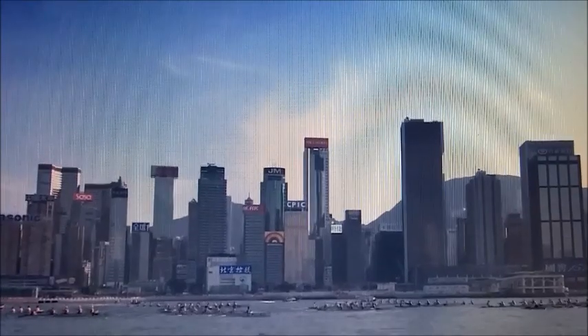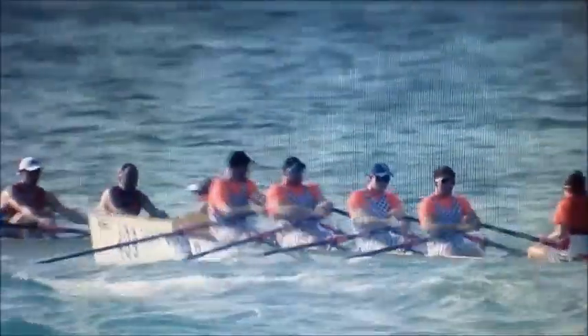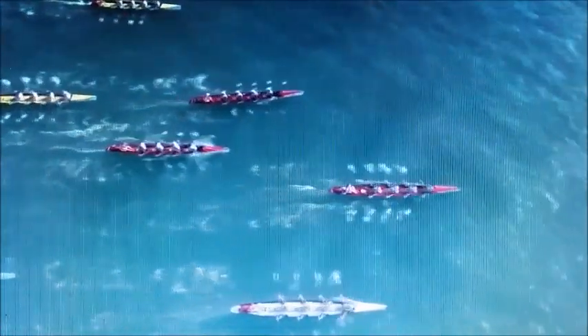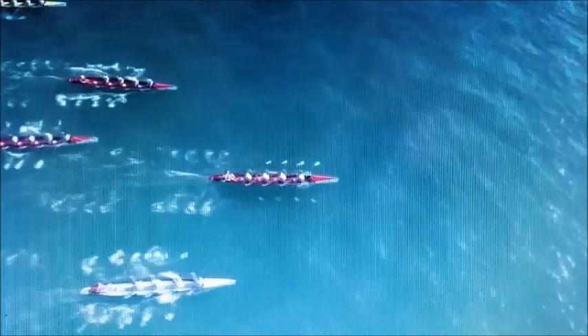Quite a lot of wash there to deal with for these boats — you can see their bows really surging up over each wave. The fastest qualifiers into this race were Monaco from Heat 2 in a time of 15:05. The other heat winner was Italy 2 from Roan Club Genovese, in a time of 5:18, so some 13 seconds slower.